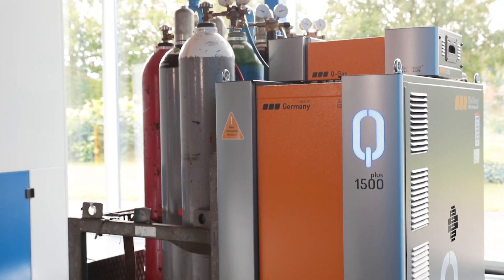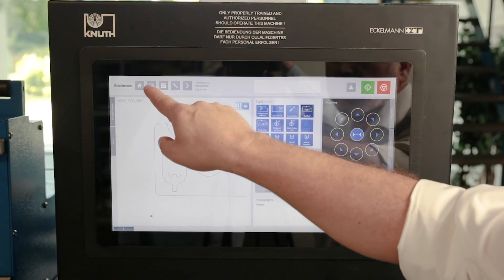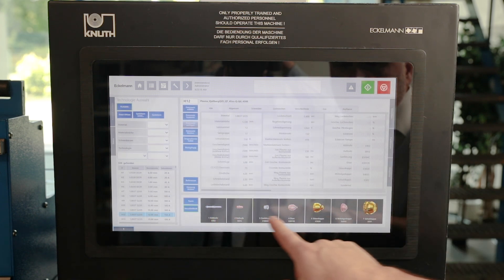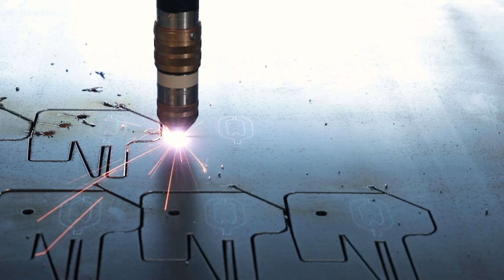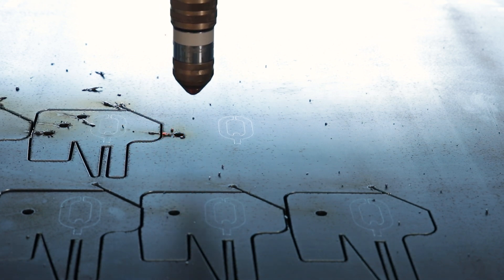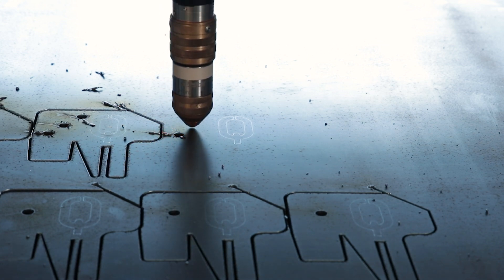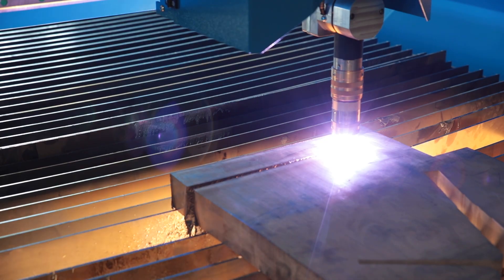The new pioneering Q machine series from Kielberg Finsterwolder combines precise plasma cutting at the highest level with the complex requirements of digitalised production. As the smallest model in the new Q machine series, the Q1500 enables piercings up to 30mm material thickness and separating cuts up to a maximum of 60mm.